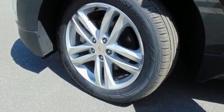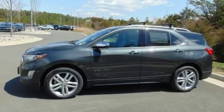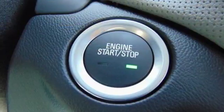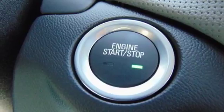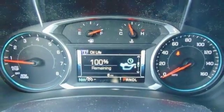Hill start assist gets you going no matter where you are. The 6-speed automatic transmission with driver shift controls keeps you going, and StabiliTrak and brake assist makes sure you get there. The stop-start engine control system saves gas when you're stopped, and cruise control saves gas when you're not.